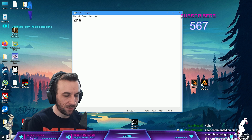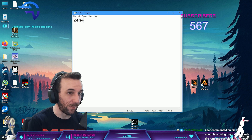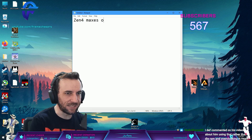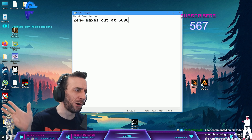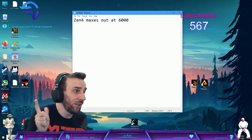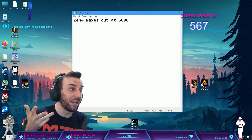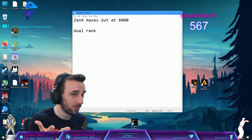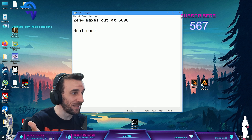Zen 4 - and I'm going to make this video in a couple of days - Zen 4 maxes out at 6000. We already know that from the leaks. So if you can only get 6000 speed anyway, maybe you should get dual rank. Does it even provide a performance benefit on DDR5? That's a different video.